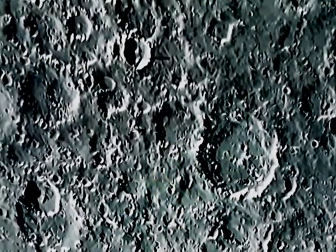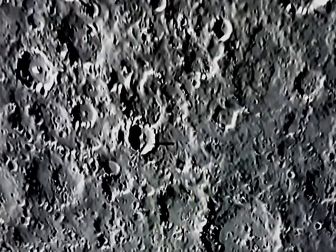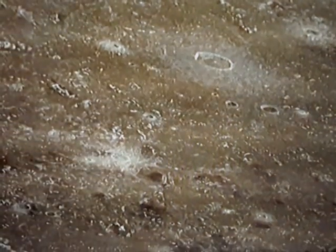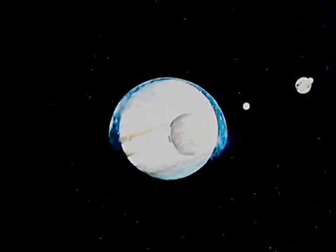Callisto's surface is the oldest and most heavily cratered in the solar system. Callisto's atmosphere is extremely thin, composed of carbon dioxide and molecular oxygen.